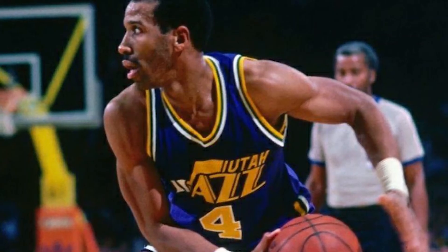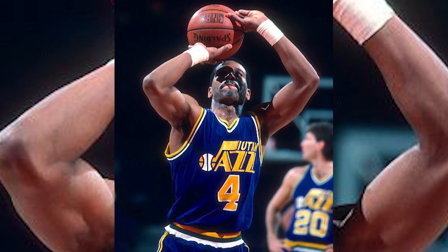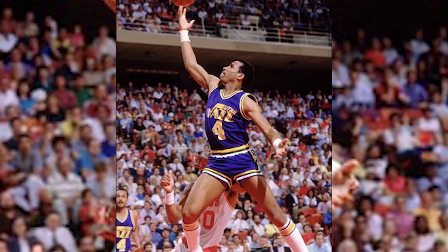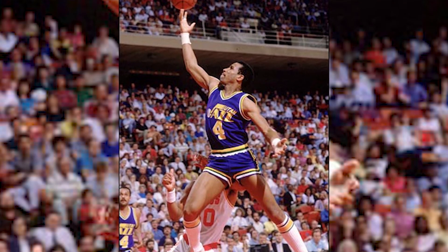#1: The 1979-96 Utah Jazz. No team put together the right color scheme and design quite like what the Utah Jazz had going for nearly two decades. It's simple with the Utah Jazz nameplate and the player's number on the jersey, but the blue and yellow color scheme coupled with the musical note in place of the J makes this jersey stand out among the best in NBA history.